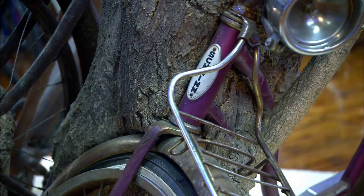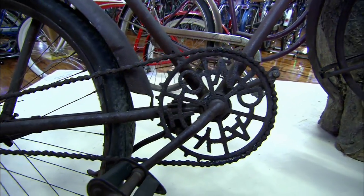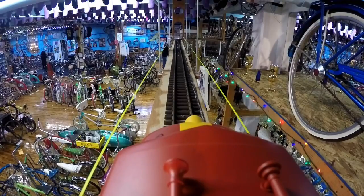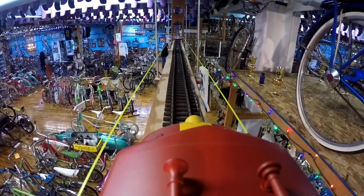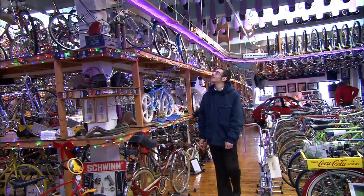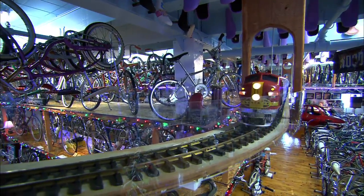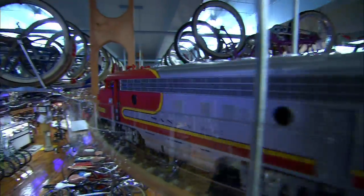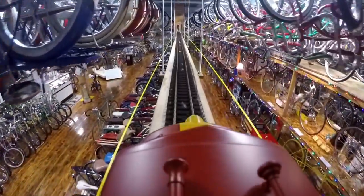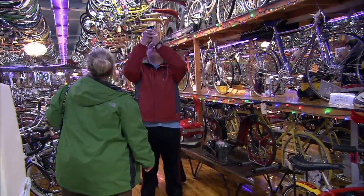This one here is a Schwinn from the 1960s and the other one is a Dayton bicycle from the 1930s. I thought a train would be cool, so we built a train that goes all the way around the shop. It's 400 yards long — a large G scale train suspended from the ceiling — and it goes right through some of the bikes, so it's pretty cool.